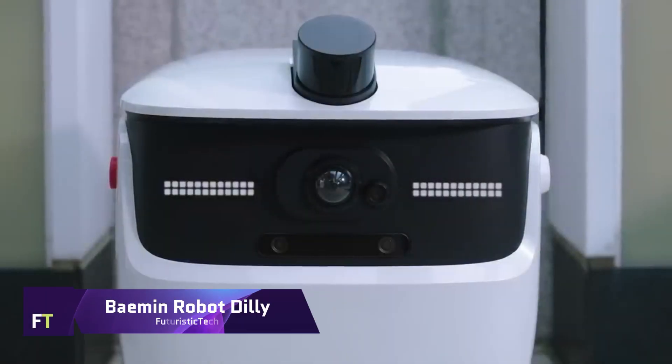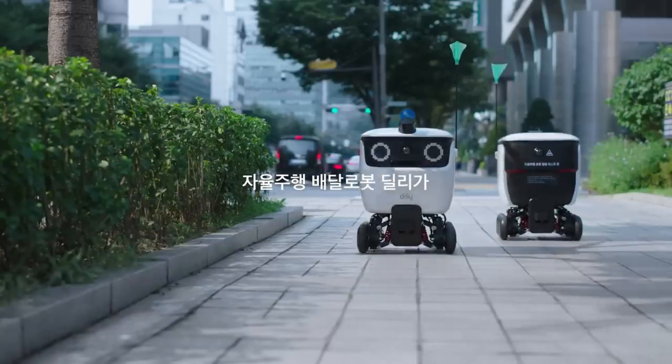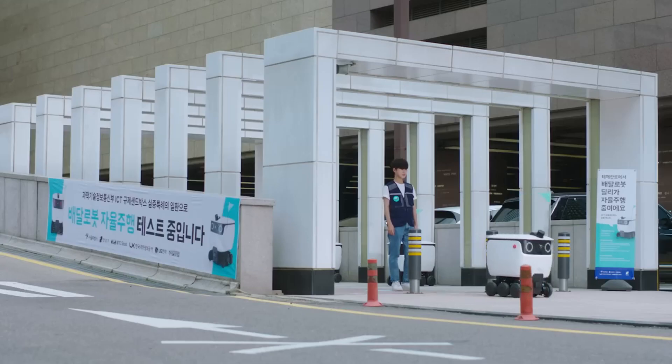Get to know Dilly, the amiable robot who brings tasty meals to your door. With its adorable emoji face and lightning-fast service, Dilly is more than just a machine — it's a clever and friendly friend who can make your day.